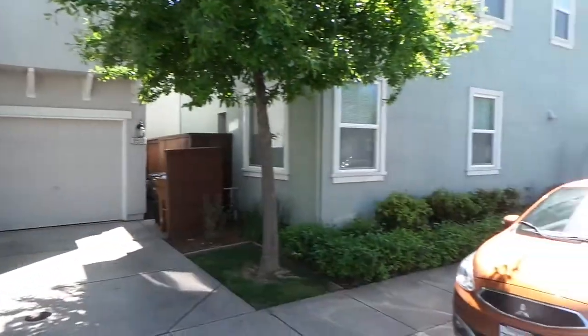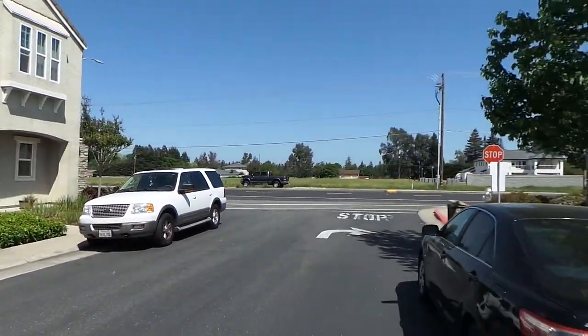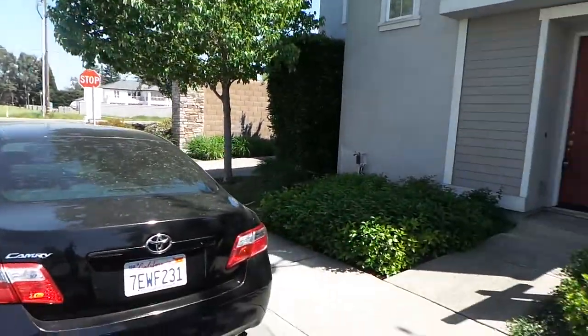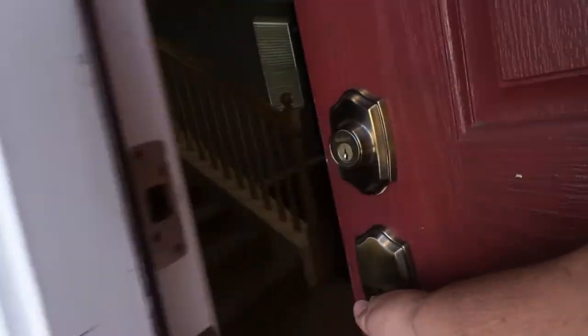So let's take a quick glance around the neighborhood. Right there is actually Elk Grove Florin, so super convenient to get to where you need to go. This place has a one car garage — it's real deep.